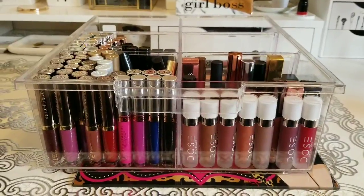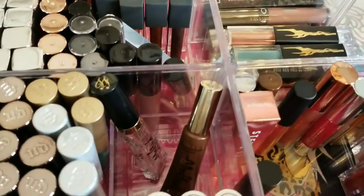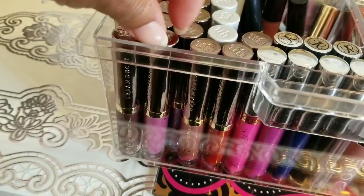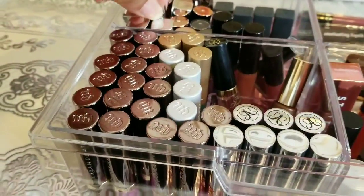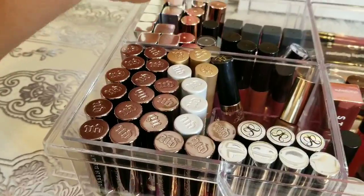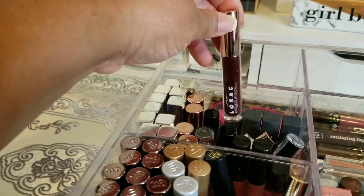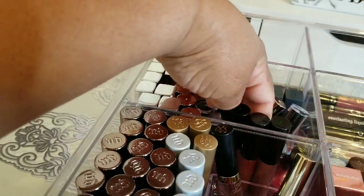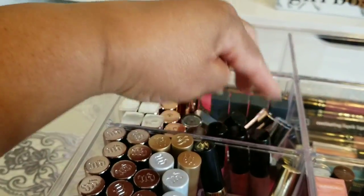This is the last acrylic drawer — my liquid lipsticks. I'm definitely not going through all of these. These are my Anastasias, all of my Urban Decay, and some drugstore ones — a lot of Maybelline. My Lorac liquid lipsticks, and Anastasia lipglosses — the black lids are the Anastasia lipglosses. Then Ofra, Buxom, Stella, lots of different liquid lipsticks.